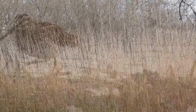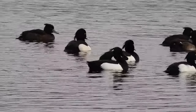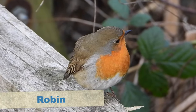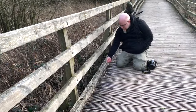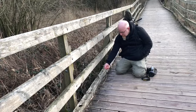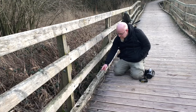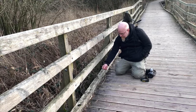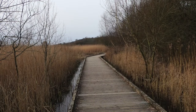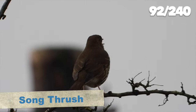We moved to the next hide but there wasn't much there, only tufted ducks. On the way back there was an extremely tame robin that, if we'd had some food, I'm sure would have eaten out of our hand. We then headed back to the car park, seeing a singing song thrush en route.